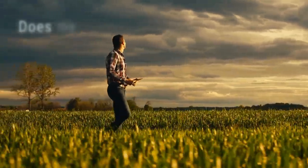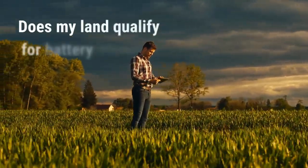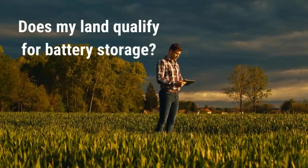Are you a property owner interested in generating revenue from a battery storage lease? If you are, you might be wondering: does my land qualify for battery storage?